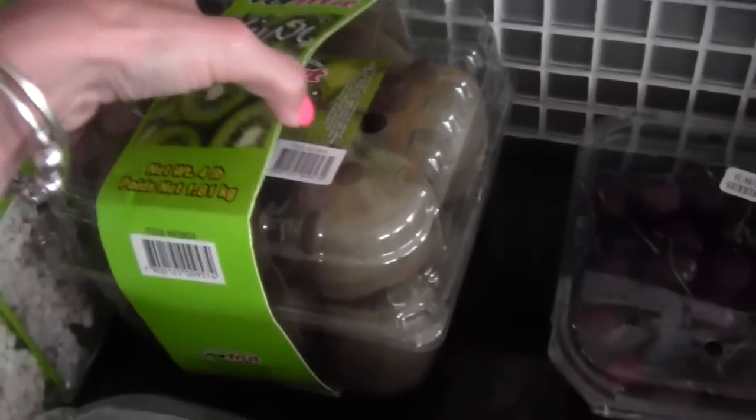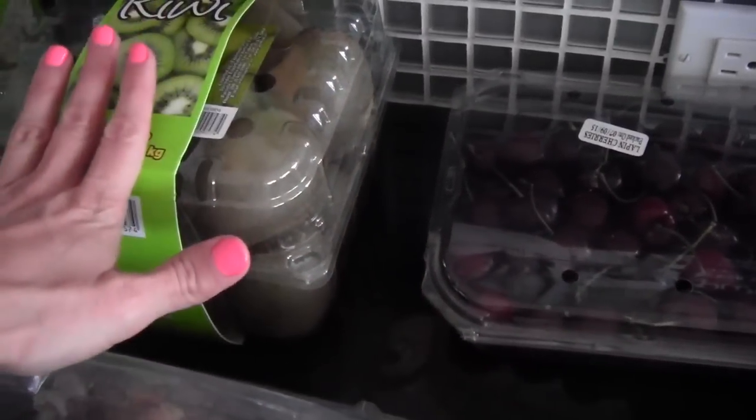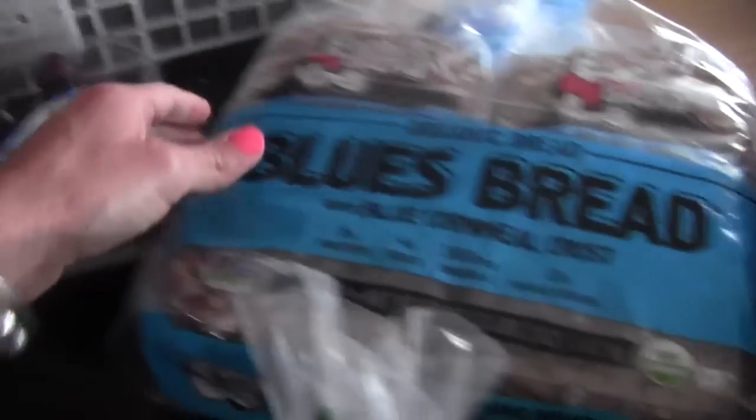I got cherries and kiwis. We eat a ton of fruit — this is what we snack on. I try not to buy too much, or if any, artificial stuff or things in a box. These are what the boys snack on: a ton of fruit.